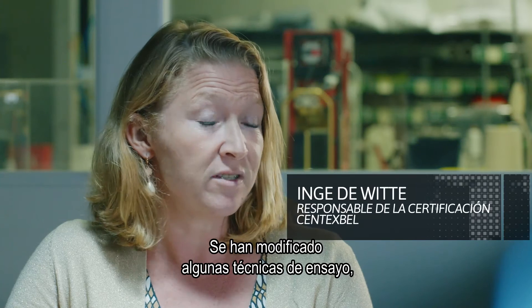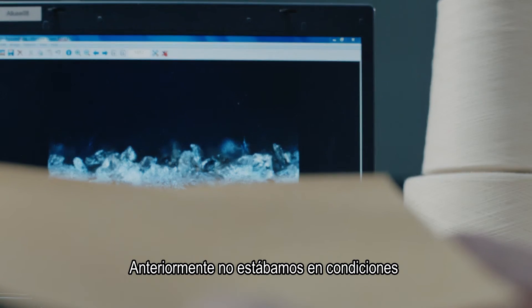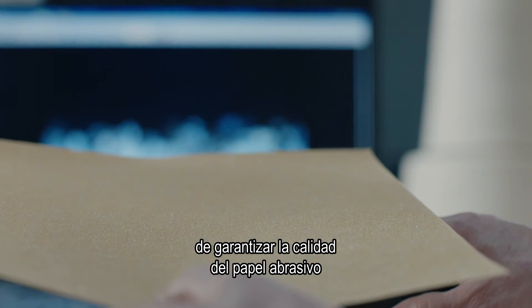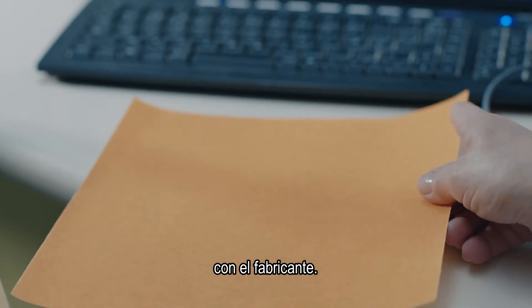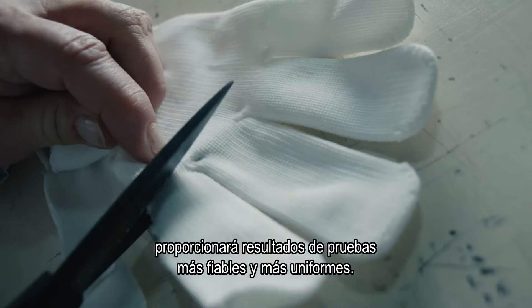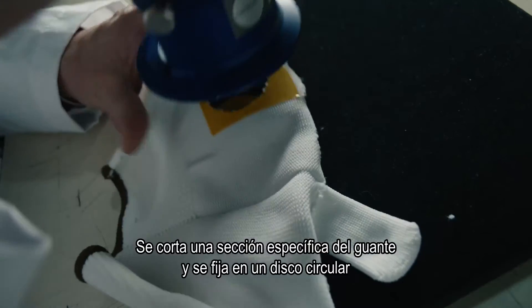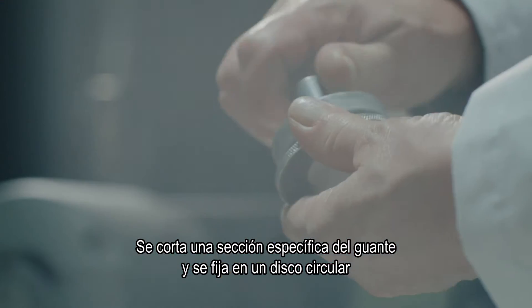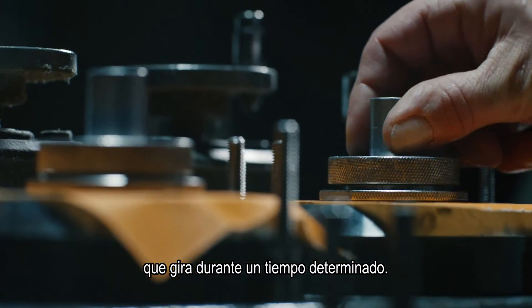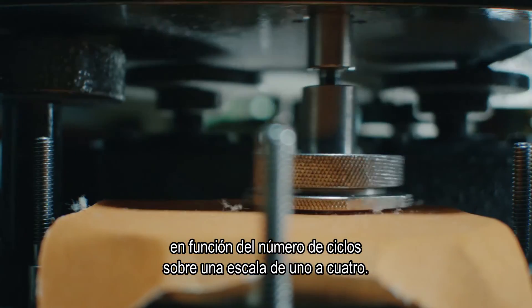In some of the test techniques, we have changed some things. For example, for the abrasion resistance, the main difference is the abradant. In the past, we had an abradant where the product quality could not be assured from the manufacturer delivering the abradant. The new Kling's pore abrasive paper will provide more reliable and consistent test scores. This ensures all gloves are rated consistently and accurately. A specific area of the glove is cut out and positioned on a circular disc that rotates for a period of time. The performance level is recorded by the number of cycles indicated on a scale from one to four.